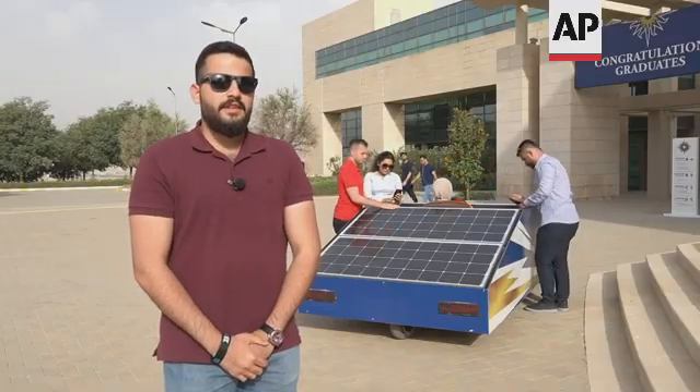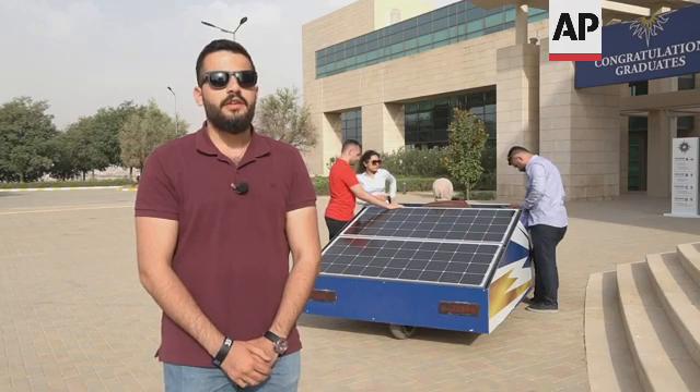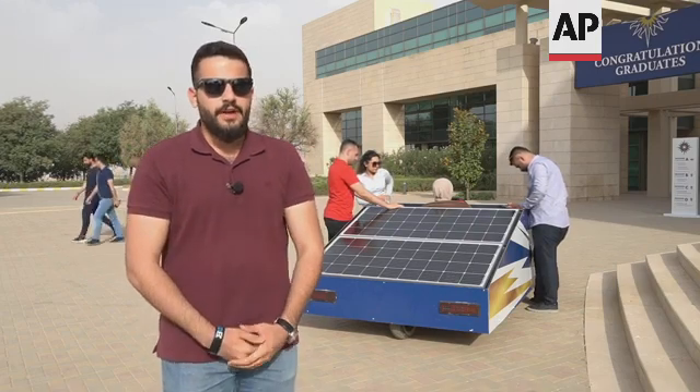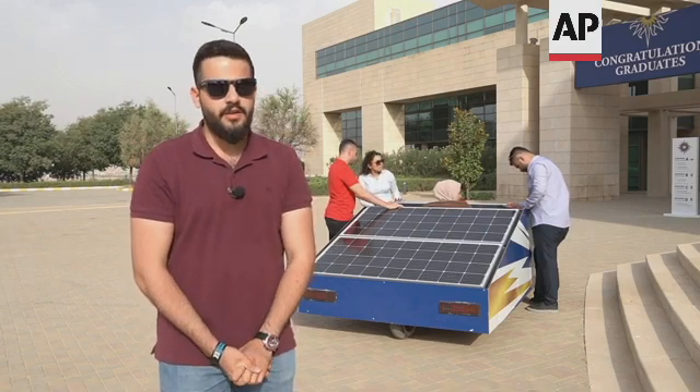The car you can see behind is called SVI-01, which stands for the first solar vehicle in all universities of Iraq, and each member had a huge role in manufacturing the car.